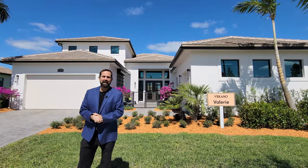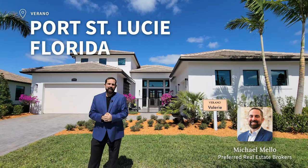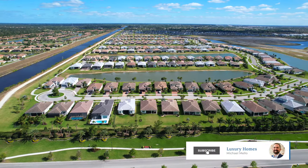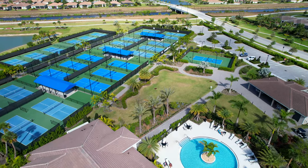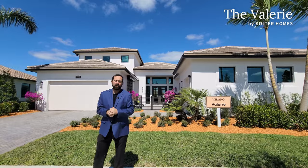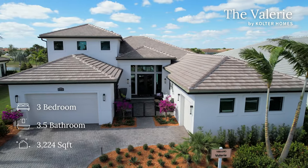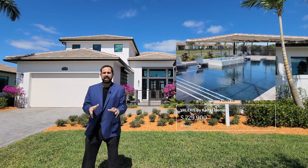Welcome to our luxury home channel. My name is Mike, and today we're in Port St. Lucie, which is halfway between Daytona and Miami on the east coast of Florida. We're in a community called Verano, a PGA 54-hole golf course community with tons of amenities. The home we're seeing today is called the Valerie, built by Coulter Homes — a three bedroom, three-and-a-half bath home with 3,224 square feet. The price at time of filming is $729,900, and that is the base price.